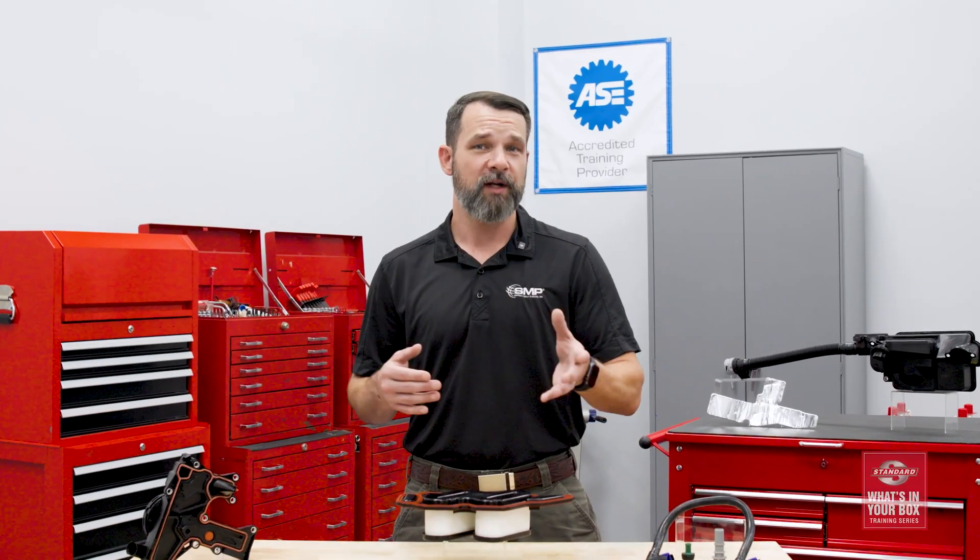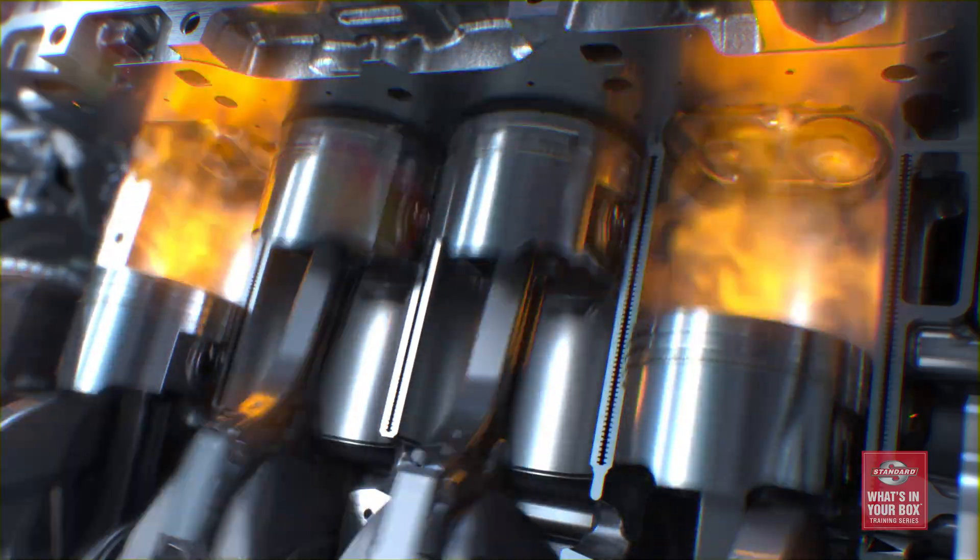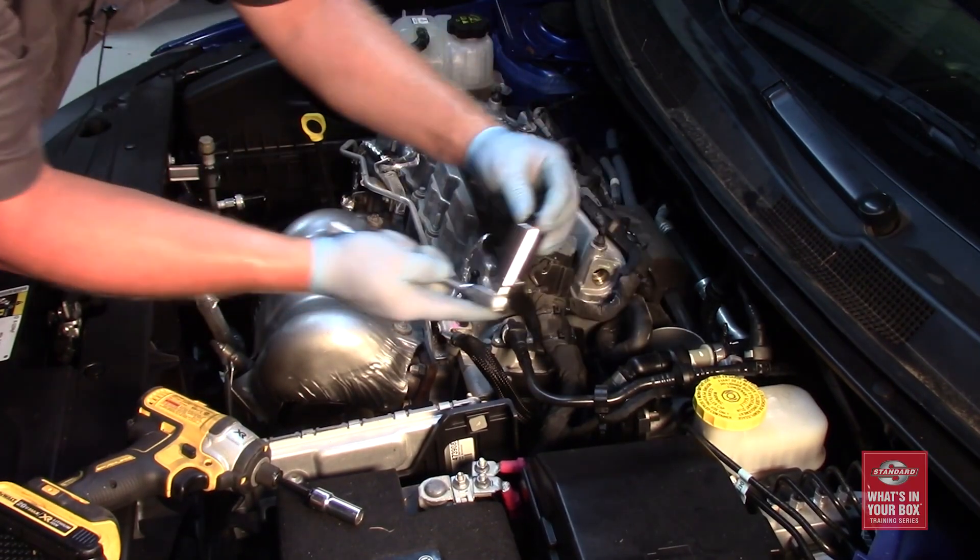By relieving the pressure in the crankcase, oil life is extended, and disposing of the gas during combustion keeps harmful emissions from entering the atmosphere. To this day, PCV valves are a common replacement item and it's recommended that they be inspected and potentially replaced every 50,000 miles. They're a great item to talk about with your customers, especially those with higher mileage vehicles.